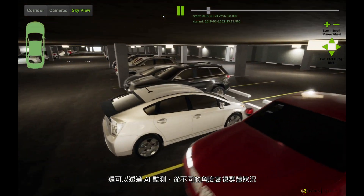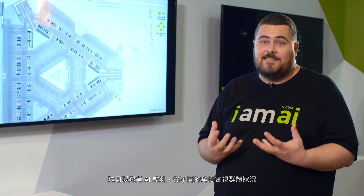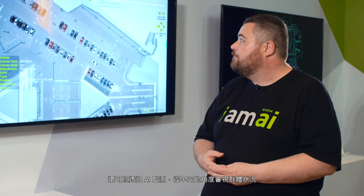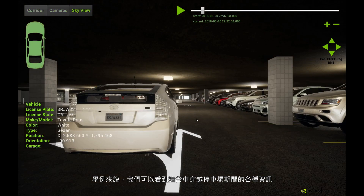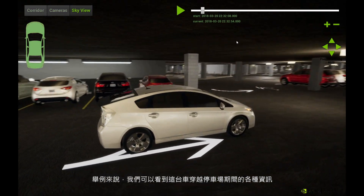We can look at both floors from all sorts of angles, all being handled by the AI platform. In this case we're looking at this one car and seeing what it's doing as it goes through the garage.